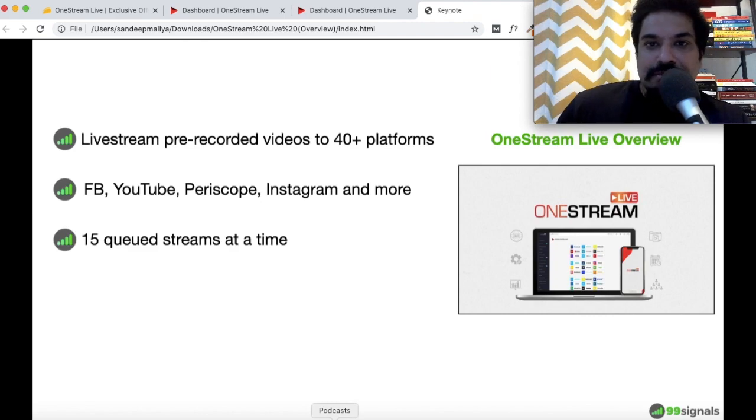You can have 15 queued streams at a time. This is not a limit on the number of videos you can live stream — it's just a limit on the number of videos you can schedule at any given time. If you'd like a higher limit, you would have to go with two AppSumo codes, or if the AppSumo deal is no longer available, upgrade to a higher plan.